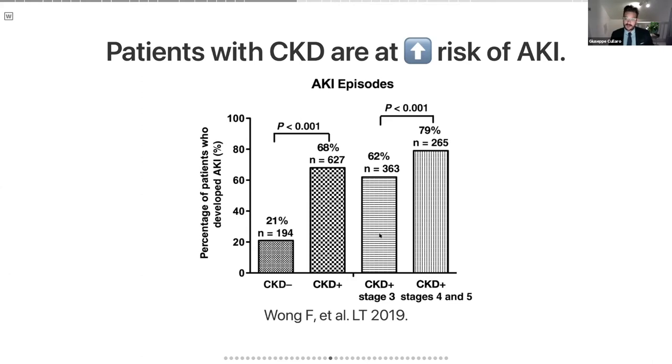Compared to patients with CKD stage three, where the rate of AKI was 62%, those with CKD stages four or five had rates of AKI of about 80%. This really highlights that as you have less renal reserve and more chronic kidney disease, you're at substantially higher risk for acute kidney injury.